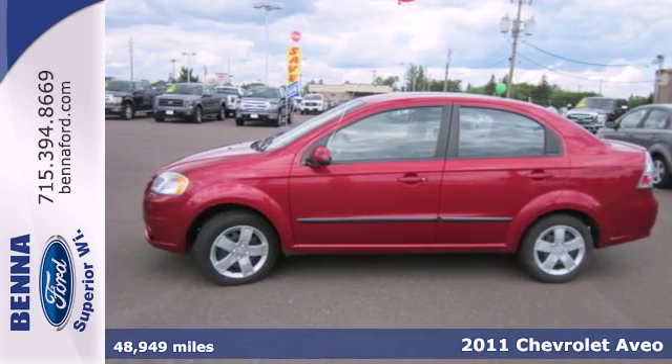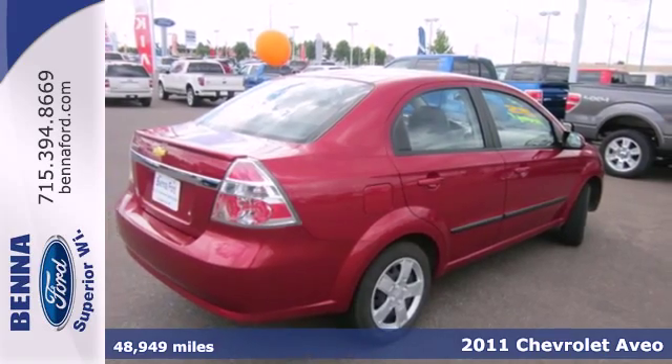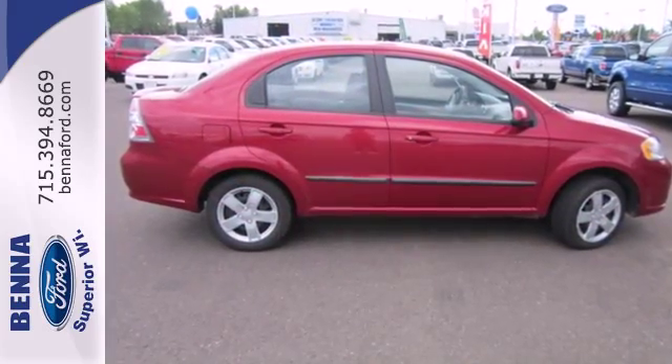It's a 2011 Chevrolet Aveo. McPherson strut front suspension, driver's seat with adjustable lumbar support, child seat anchors, and front and rear adjustable headrests all come standard in this great looking Aveo.